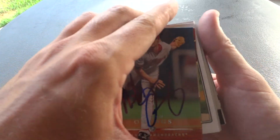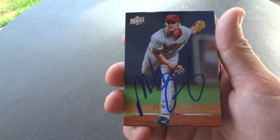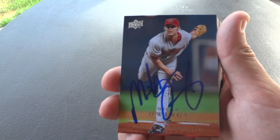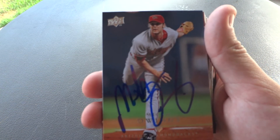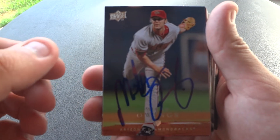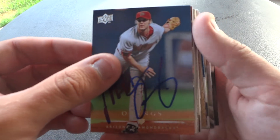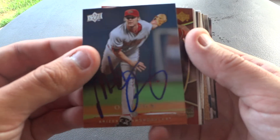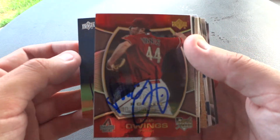Next up we have another former major leaguer, Micah Owings. He was actually a two-way player when he played. I know everybody talks about Shohei Ohtani being a two-way player, but Micah Owings did it before him, and he actually wasn't too bad. Micah was pretty cool — I think he signed five or six cards for me. We'll find out as I go through them.